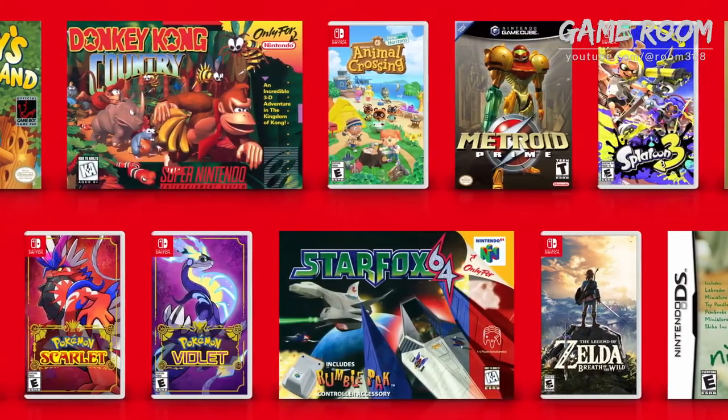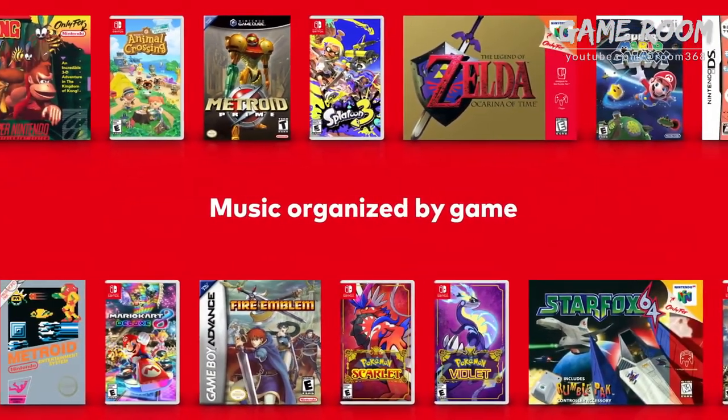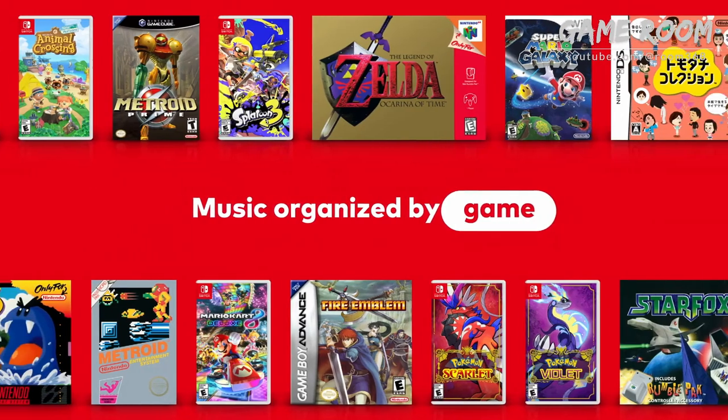Nintendo Music features a variety of tracks from franchises such as Animal Crossing, The Legend of Zelda, Super Mario, and many more.